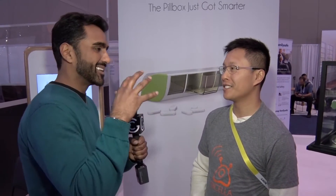Thanks for joining us. So what we have here is pretty much the modern day spin on the traditional Sunday through Saturday pillbox, many times a day.